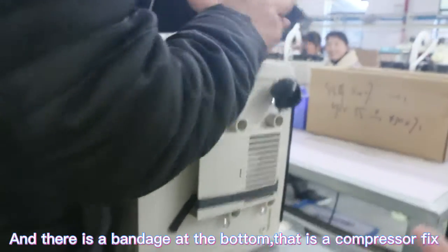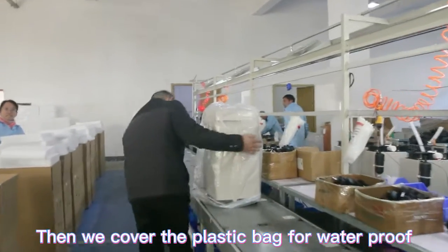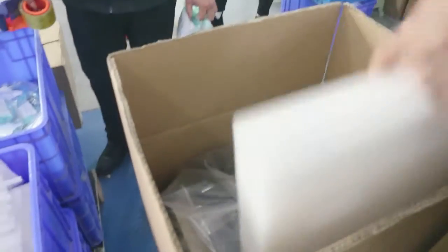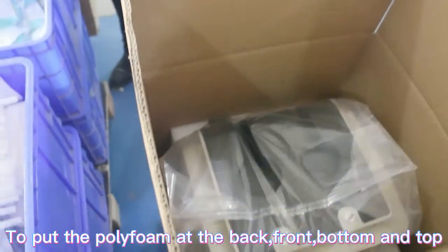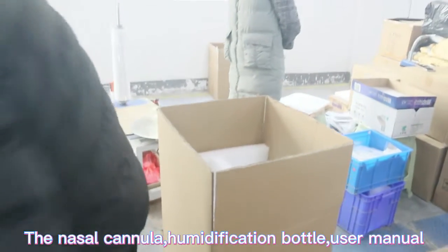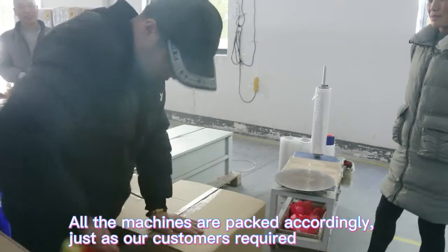There is a strap at the bottom to fix the compressor securely. Then we cover the machine in a plastic bag for waterproofing and place it inside the carton. We add poly foam on the back, front, bottom, and top for protection. We also include the accessories — the cannula and facial masks. All machines are packed according to our customers' requirements.